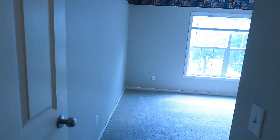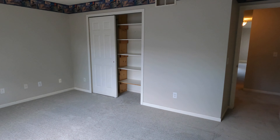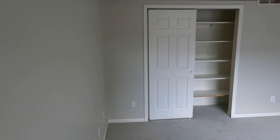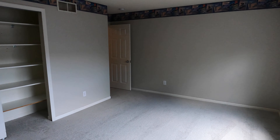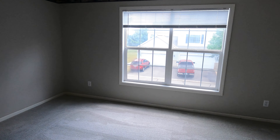Then we have two more bedrooms. We'll start with the closest one — a little linen closet right here. This one looks out to the front of the home. It's a good-sized room with a big closet over there. You can see we've got some nice built-in shelves and some open space with a towel rack. Big windows looking up to the front.